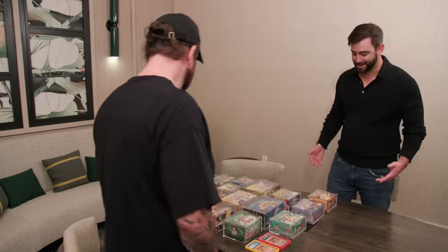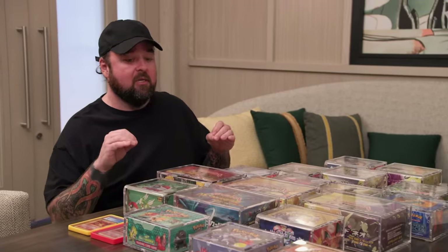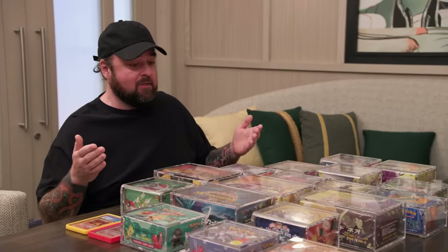That sounds great. Let's have a seat and talk about what you got here until he gets here. I know that you only buy from trusted sources, and I know you from the Pokemon community, so I'm not worried about the authenticity of everything here. I just want to have a second set of eyes to help me evaluate this, because I'm a little googly-eyed right now.